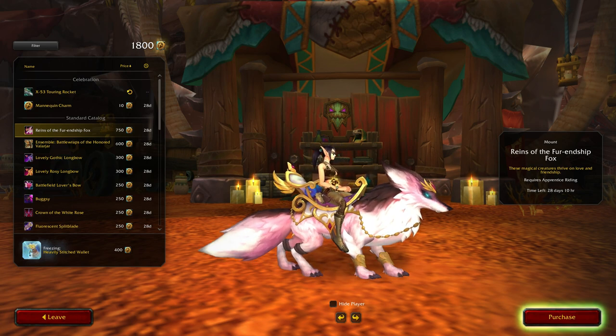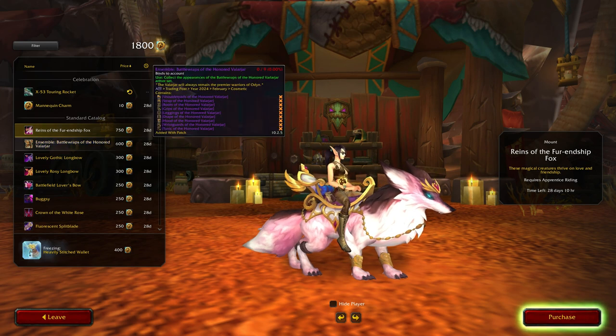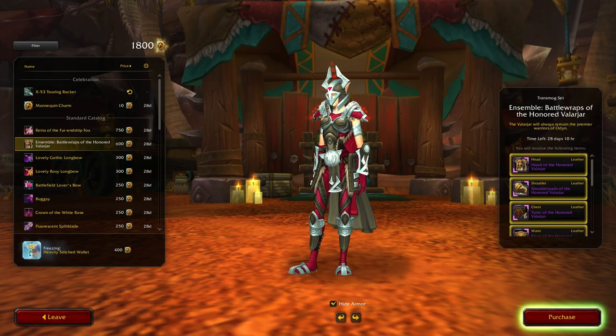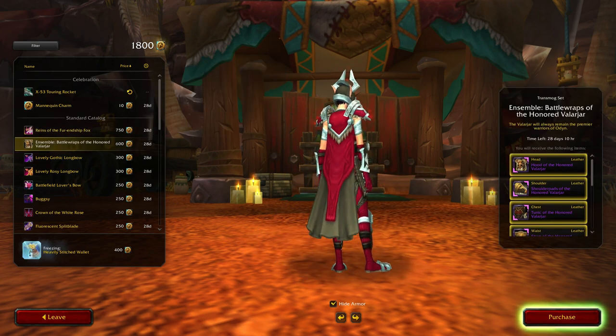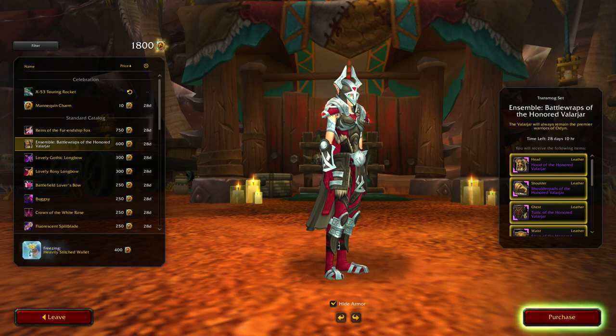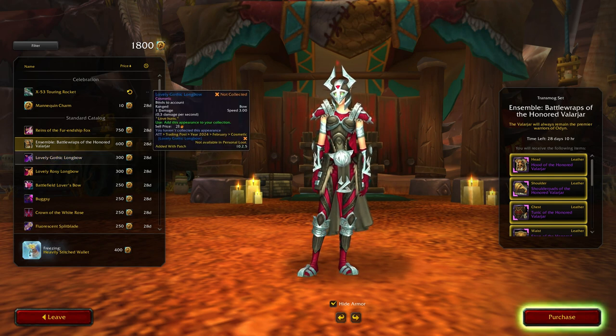The other fox - that is probably a yes depending on what else I want to spend stuff on. This one not so much, but it is a leather set. My main is not a leather wearer though, so I don't think I'd wear this anyway. That's a no from me.